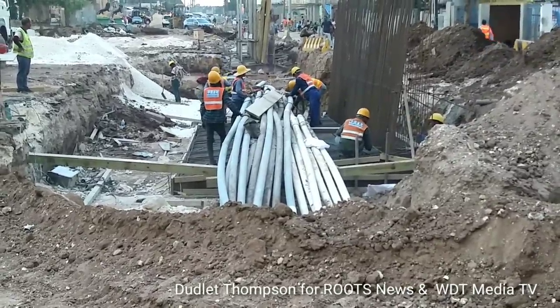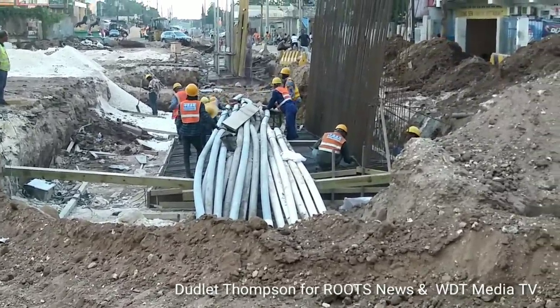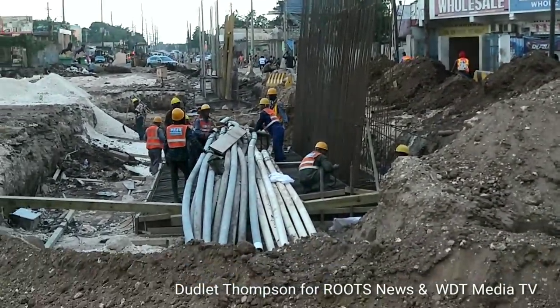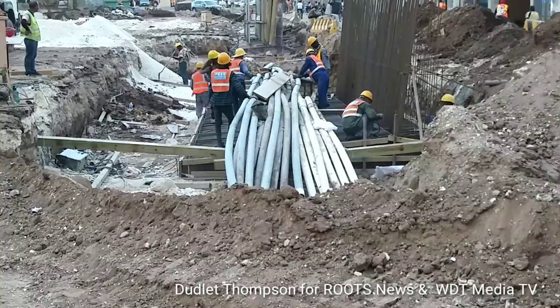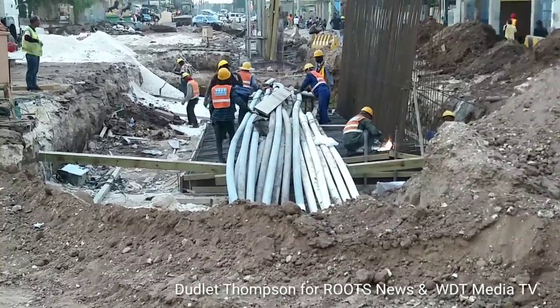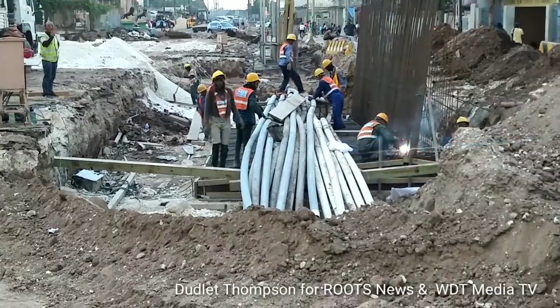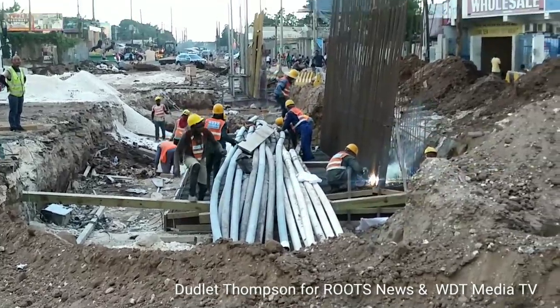These cables — we are seeing work now taking place. The steel is now going up for the retainer wall, and the cables have been lifted. Apparently they'll be rerouted, but we'll continue to give updates as far as these cables are concerned.